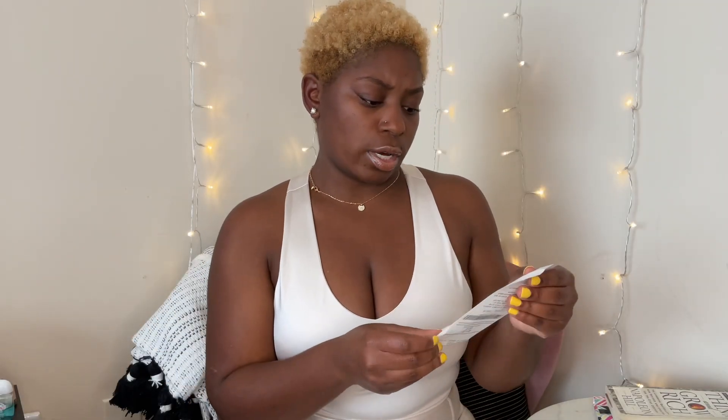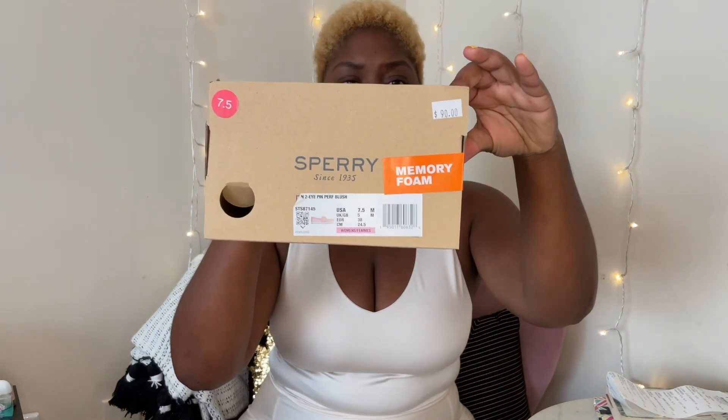On the box it says $90.00 and I didn't pay $90.00. I cannot find the price on this receipt, but as you guys can see on here it says $90.00 and I did not pay $90.00. Let's go to the next pair.